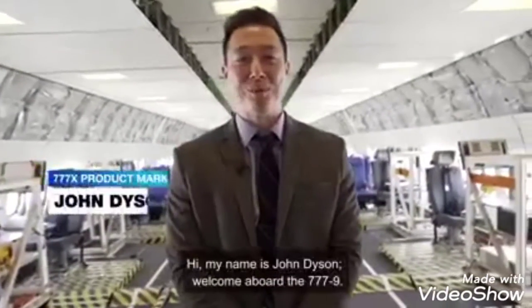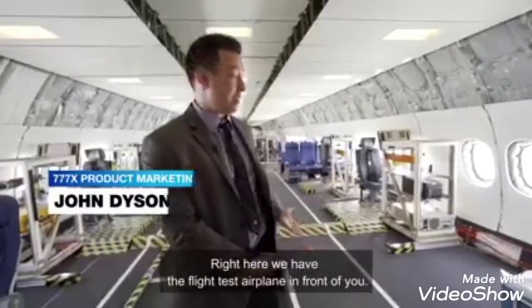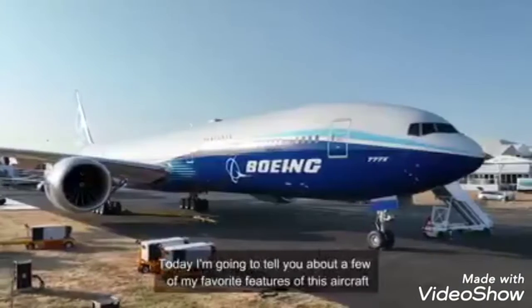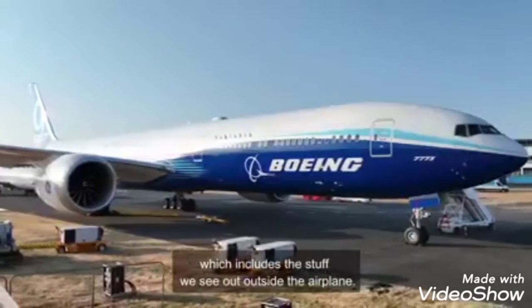Hi, my name is John Dyson. Welcome aboard the 777-9. Right here we have the flight test airplane in front of you. Of course, when you fly this airplane, it'll be fully configured with interiors and look a lot nicer than it does right now. Today, I'm going to tell you about a few of my favorite features of this aircraft, which includes the stuff we see outside the airplane.